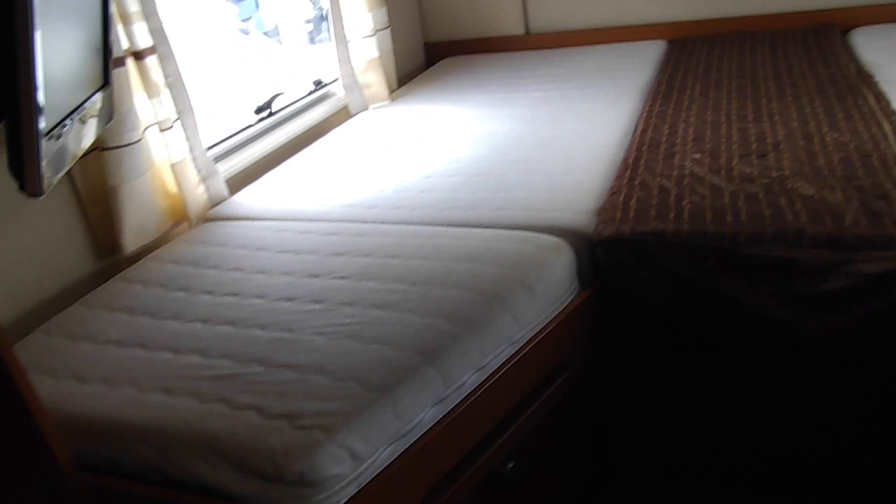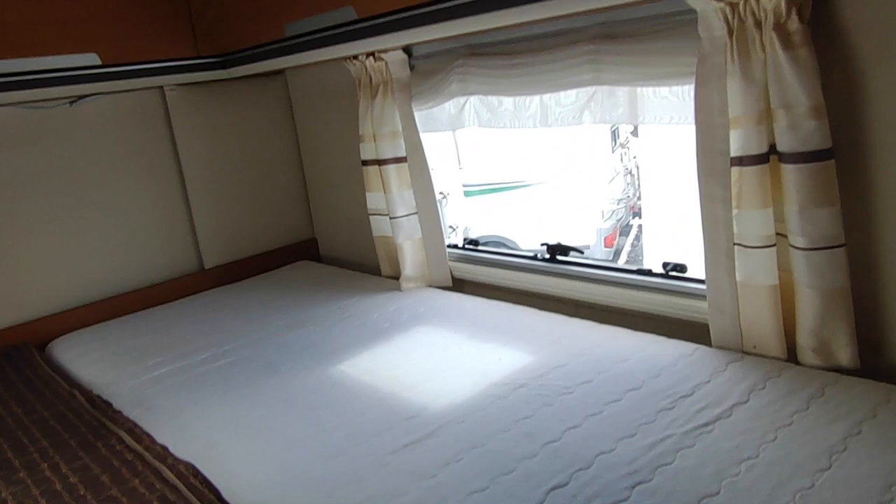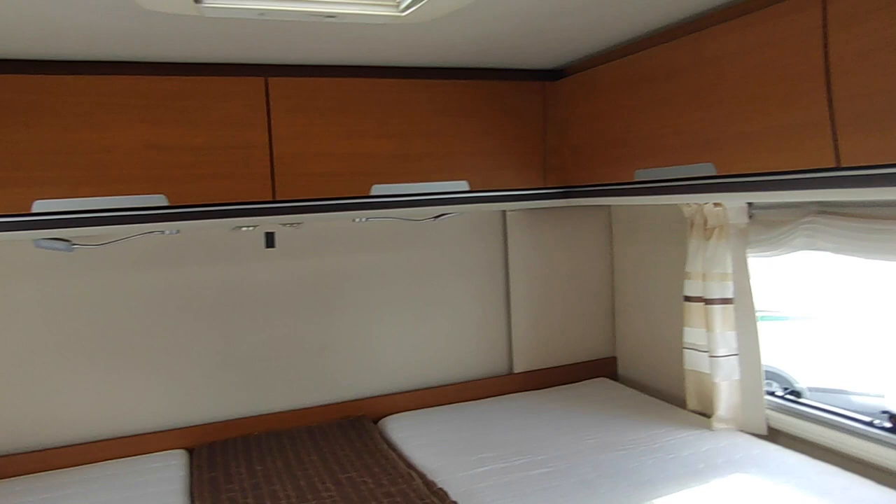The bed is absolutely massive — two full-size singles with a central infill, storage underneath that just drops down. You can add hanging rails for even more clothes space. It's got the comfort support system underneath, which was a £600 option on a Hymer but is standard on a Niesmann & Bischoff. Cupboards all the way around for loads of clothes storage, nice windows on either side and reading lights. All in fantastic condition.